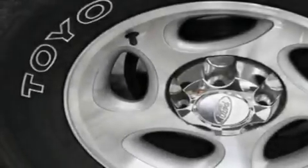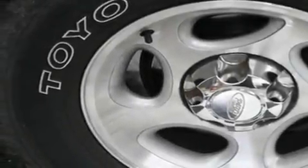Its top features include fold-down rear seats, a rear window defroster, a keyless entry system, a CD player, a leather-wrapped steering wheel, alloy wheels, running boards, an anti-lock braking system, fog lamps and cruise control.